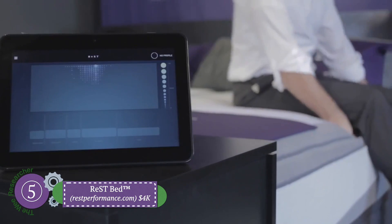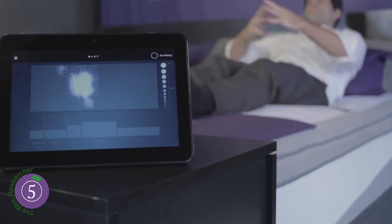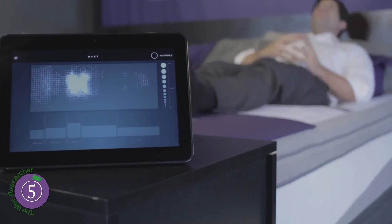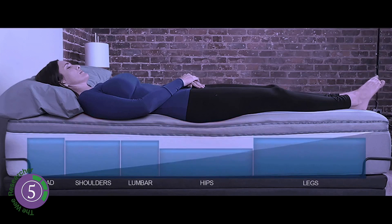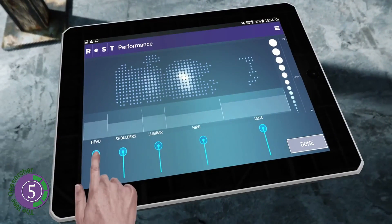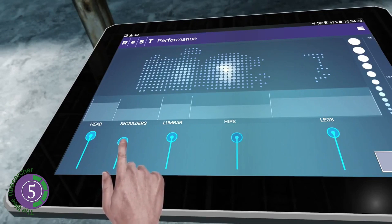Number five: the Rest Bed. A bed that was actually designed for triathletes, giving you the best sleep and muscle recovery. The Rest Bed is a mattress with five zones for head, shoulder, lumbar, hips, and legs. The Rest app allows you to control the support of the mattress in each of these areas, reducing or increasing pressure manually and automatically.